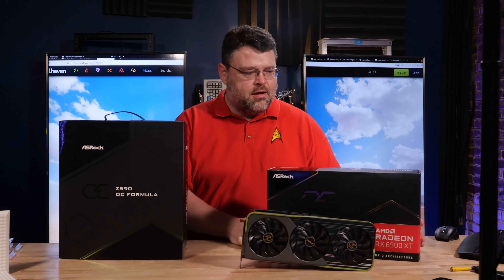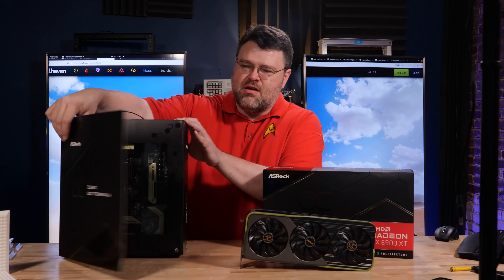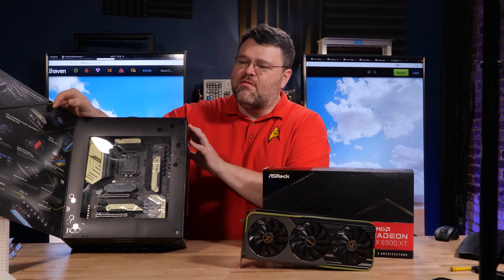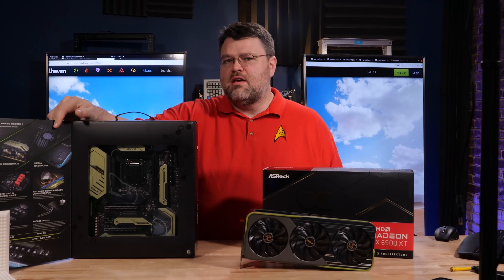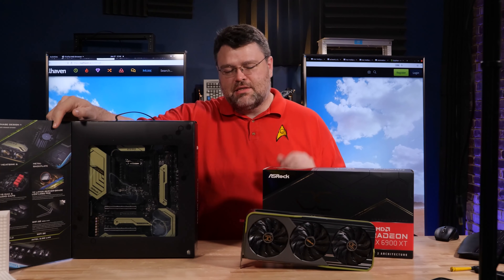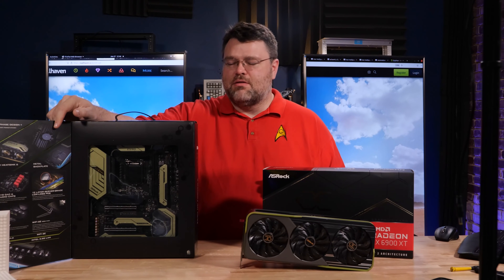ASRock Formula OC, the RX 6900 XT, and the ASRock Formula Z590 OC. I'm kind of digging this olive green color, but what happens when they come together? Yes, the GPU supply shortages are finally easing. Let's take a look.